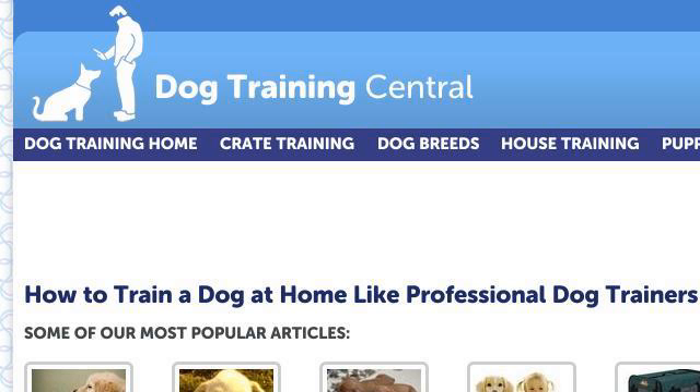You can also try www.dog-obedience-training-review.com, especially the page How to Train a Dog, Dog Training Tips and Techniques. This is the link.